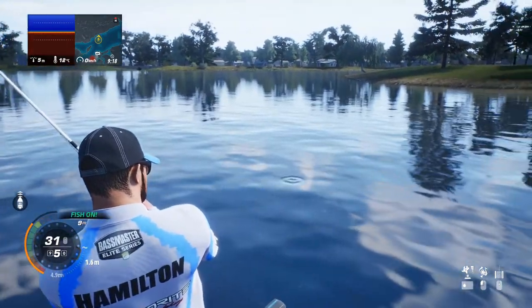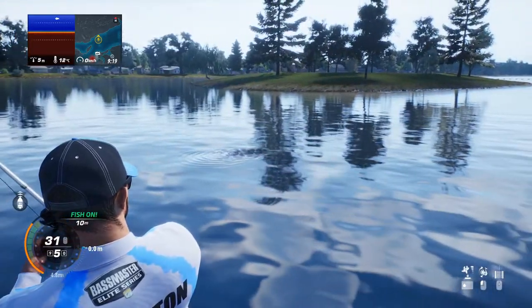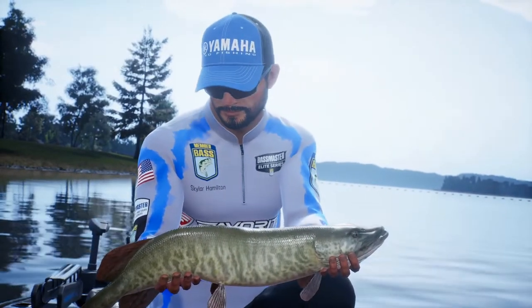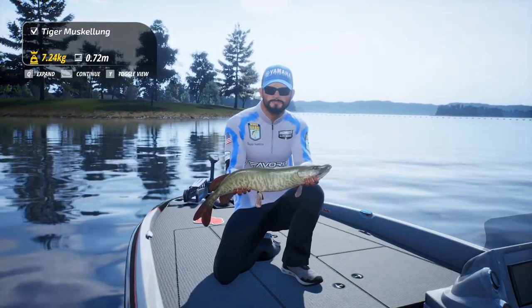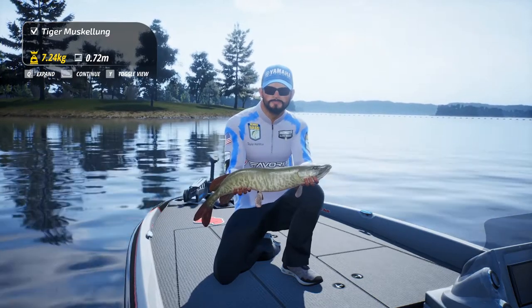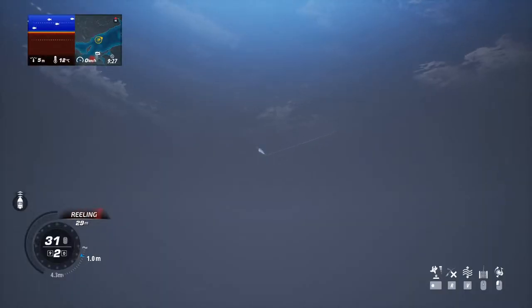Come on, into the circle already so I can get you! Just playing around with us — doesn't even matter. Okay, there we go, we got him! Tiger Muskellunge — 7.24 kg! Is that a trophy? I have no idea, it could be my personal best.